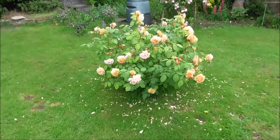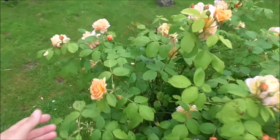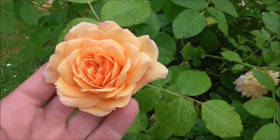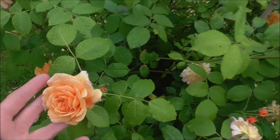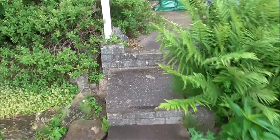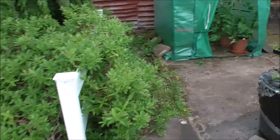Let's go up the garden. This rose — I don't know what variety it is, but it's got a lovely scent to it. I find that most roses tend to smell of Turkish delight. That one doesn't — it smells lovely.